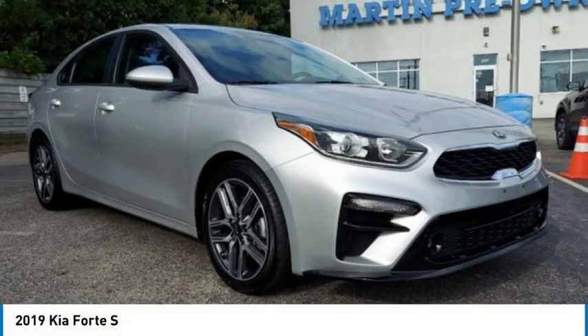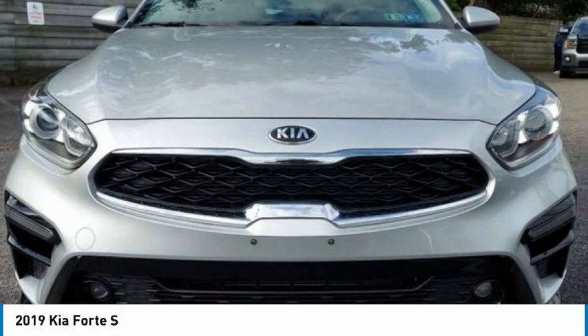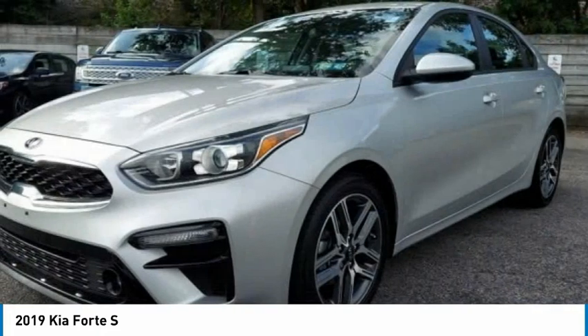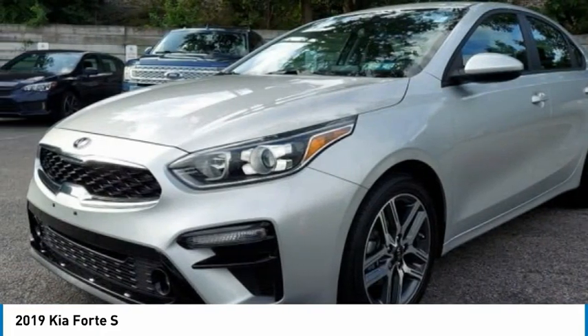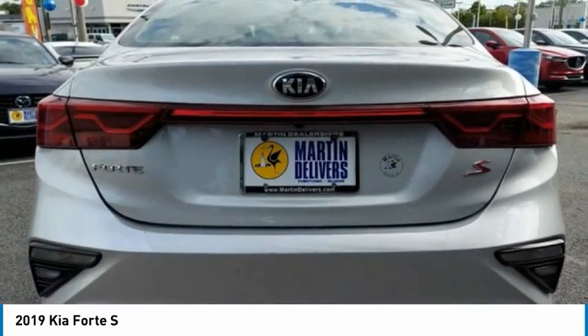Take a look at the 2019 Forte. If you're looking for a trendy and feature-laden compact sedan, the Kia Forte is for you. It offers an exceptional combination of innovative design, high-quality engineering, and outstanding value.